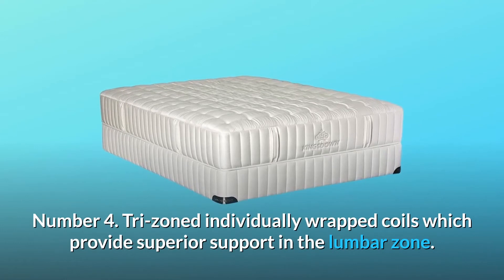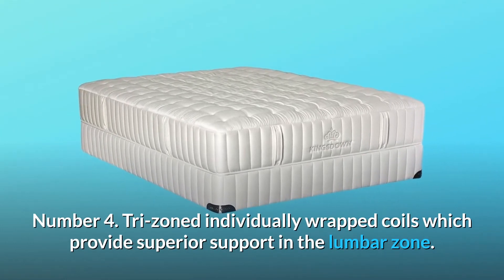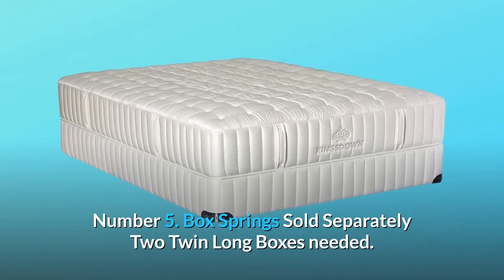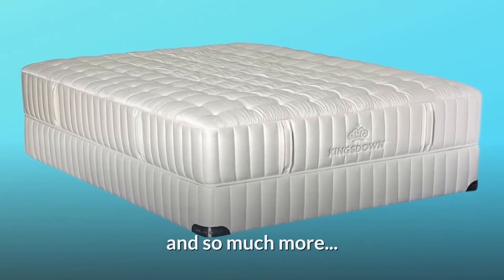Number 4: tri-zoned individually wrapped coils which provide superior support in the lumbar zone. Number 5: box springs sold separately — two twin long boxes needed. And so much more.